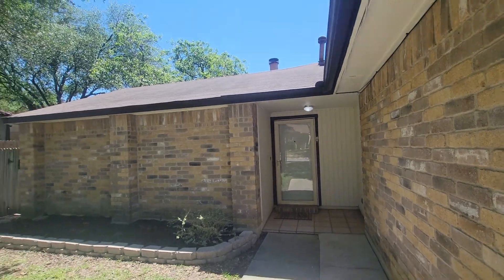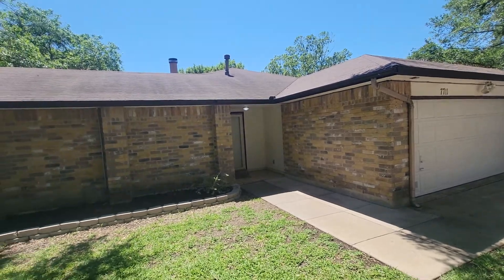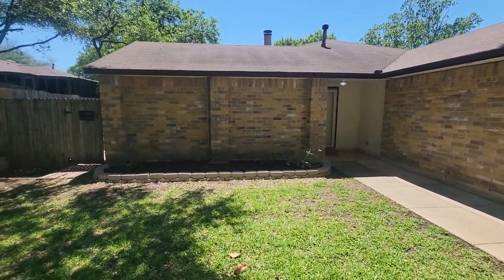The roof looks like it's in pretty good shape. It's not new, but it does look like it still has a good amount of life left on it.